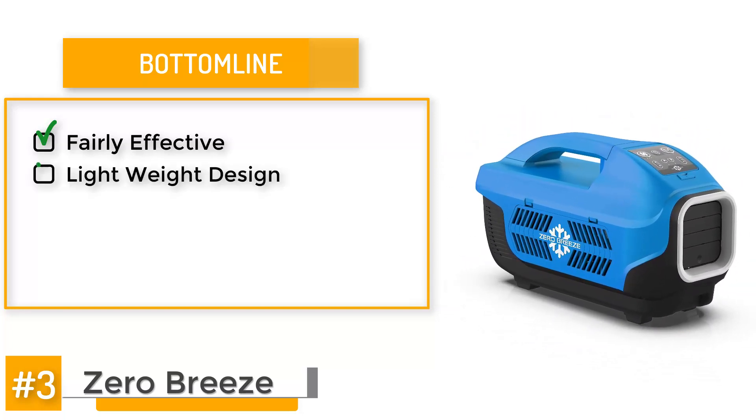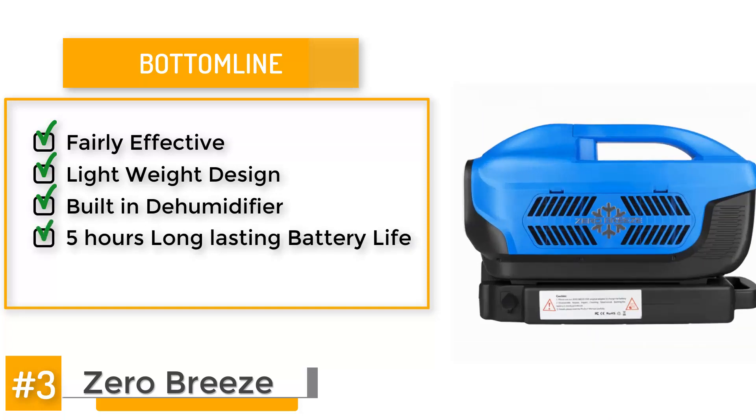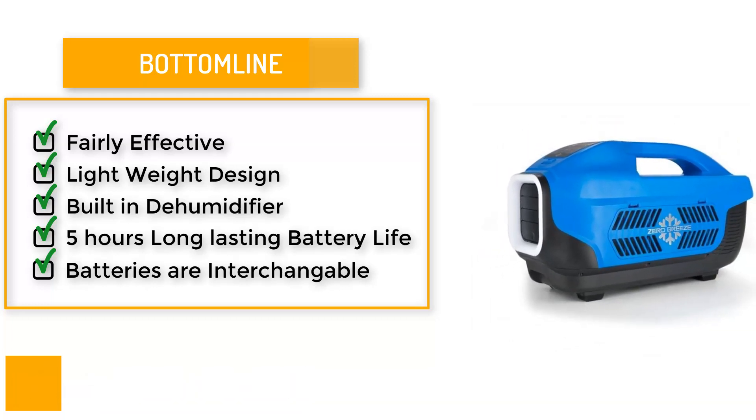It's got a lightweight design that allows you to carry it around anywhere without any hassle. It has a built-in dehumidifier, and the battery life is another advantage as it can last up to 5 hours, as well as being interchangeable, meaning you can keep it working for a lot longer if you have a backup battery.